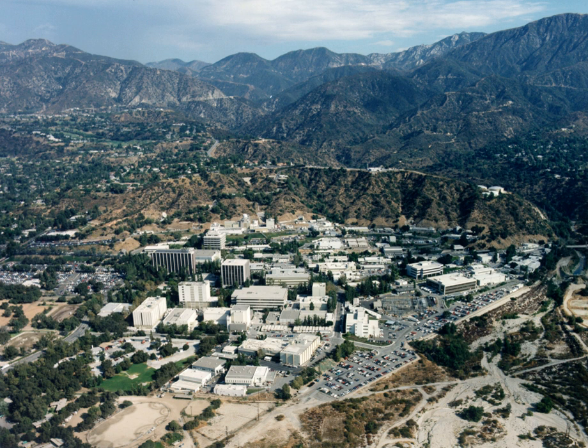Methods for accomplishing scientific work pertaining to the nature of the Earth, the solar system, the galaxy, etc., are addressed in the JPL Science Division. Techniques in both physical and life sciences are utilized.